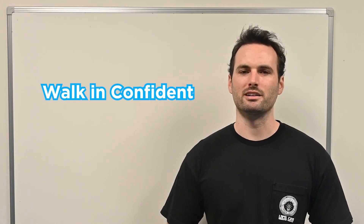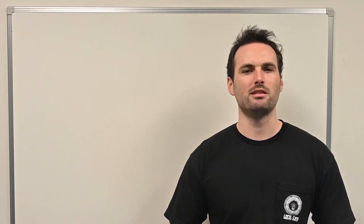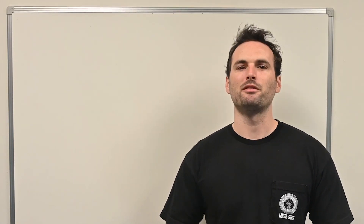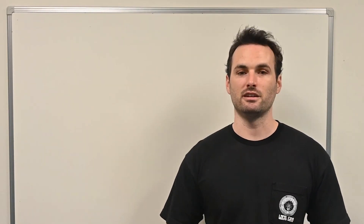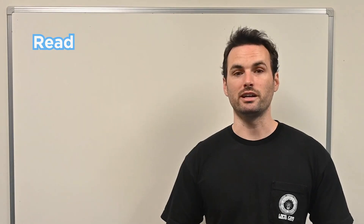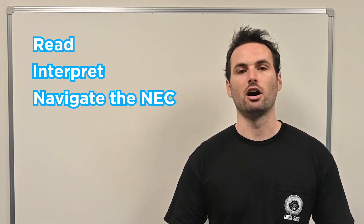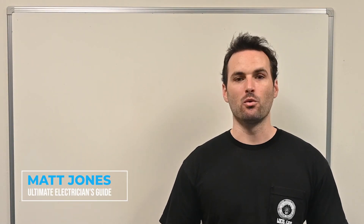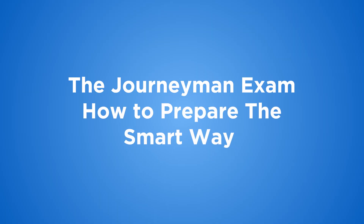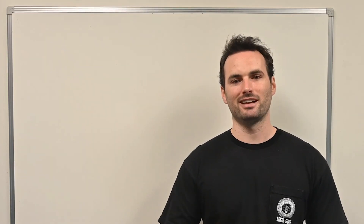Do you think you're ready to take the journeyman electrician exam? Most people walk in confident and walk out stunned by how much they didn't know. You might be the best electrician on the job site, but the state journeyman exam has little to do with hands-on experience and everything to do with your ability to read, interpret, and navigate the National Electrical Codebook under pressure. Hi, I'm Matt Jones from Ultimate Electrician's Guide. Today we're breaking down what's really on the journeyman exam and how to prepare the smart way so you can pass it the first time. Let's get into it.